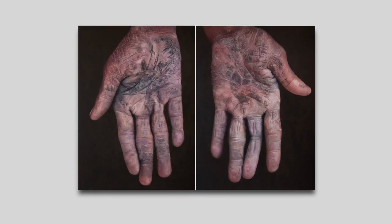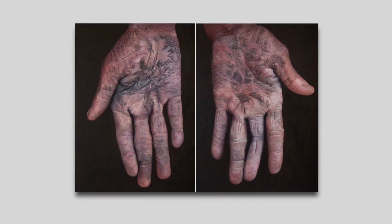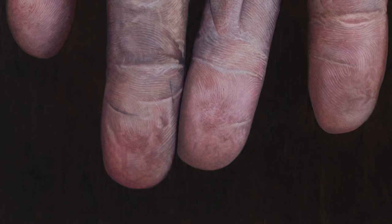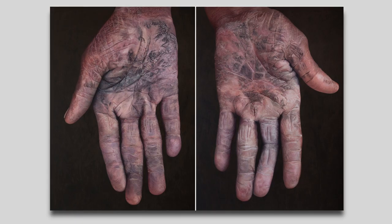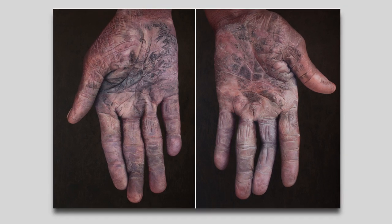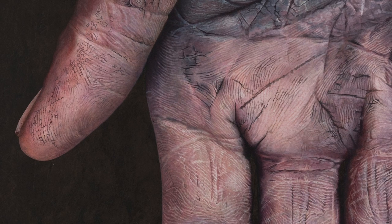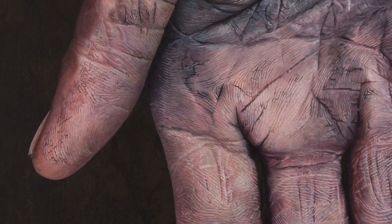It took only one hundredth of a second to photograph this, but this painting — yeah, painting — took six months to complete. And these hands are of a person who is 60 years old. Let's discuss hyper-realism.